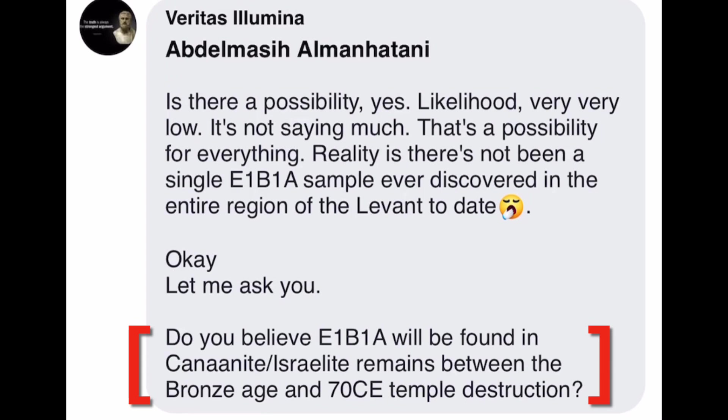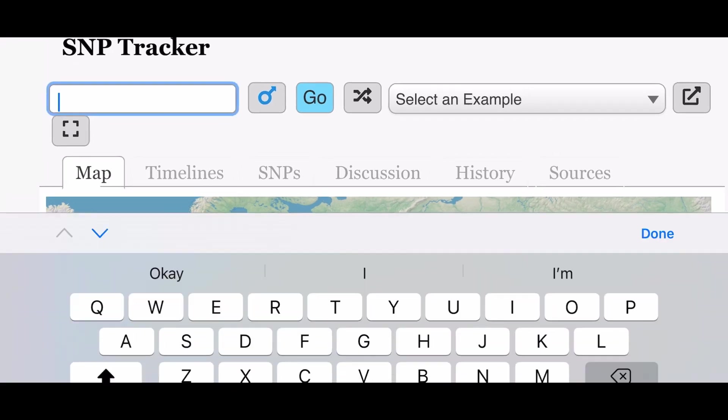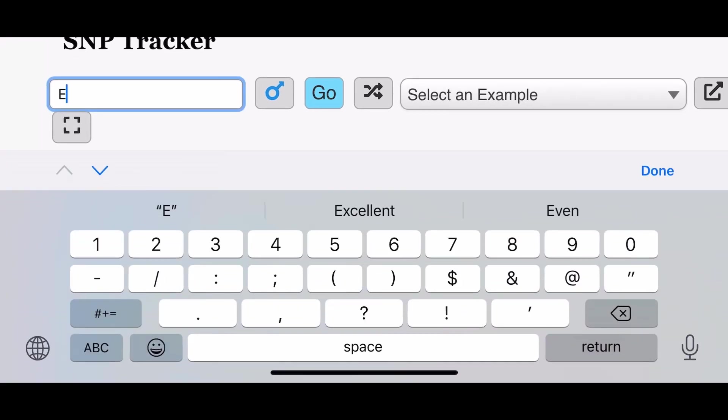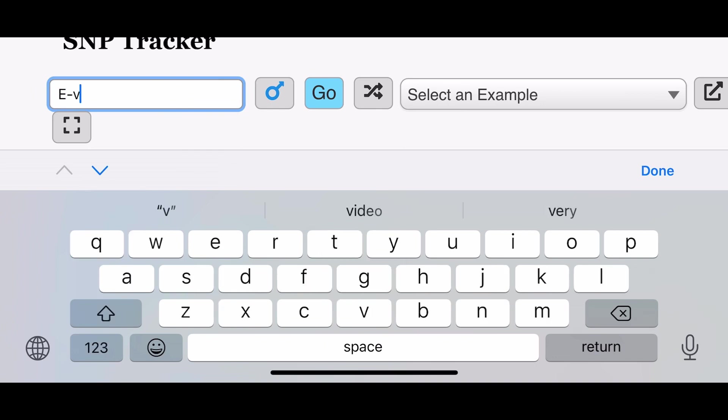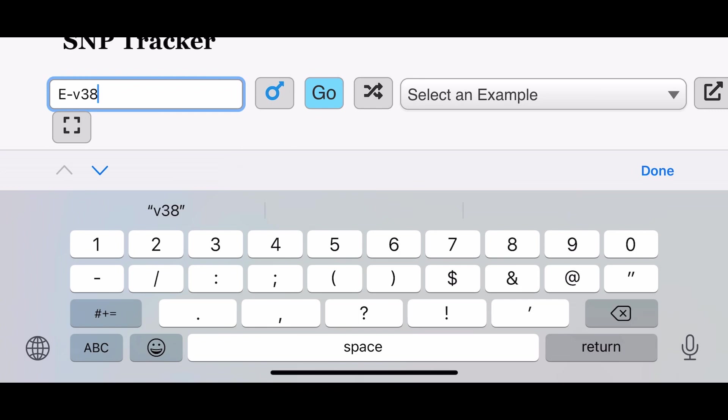As I explained in that thread, as well as in previous Facebook threads, I think one easy illustration of this likelihood can be pulled up when using the map tab on the SNP Tracker over at Scaled Innovation — the Scaled Innovation website. I'll share a link to this tool in the video description. When you're on this page, you simply put in E-V38 in the search at the top of the screen, then make sure the gender icon is set to male and click go.